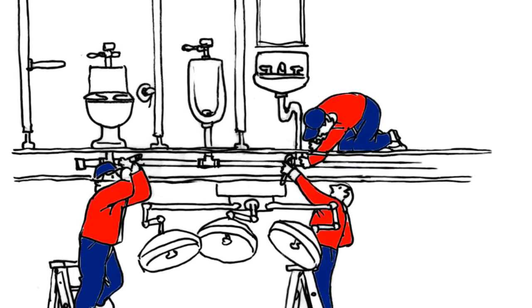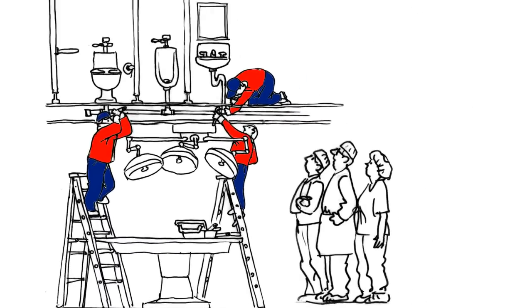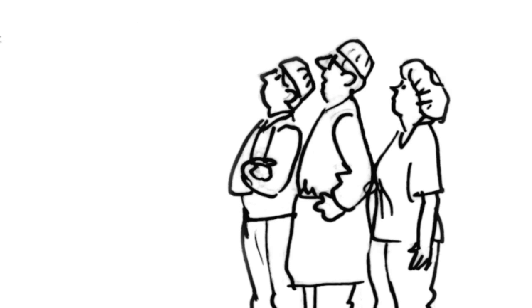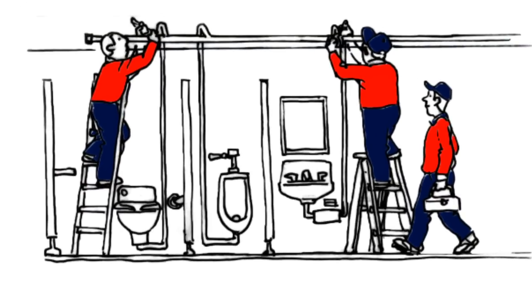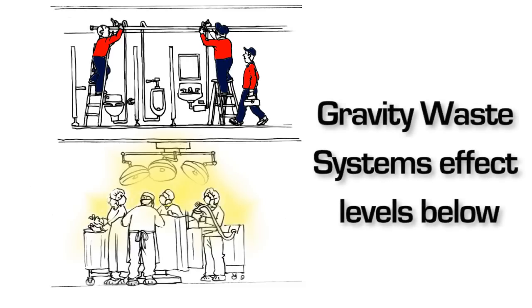Vacuum plumbing systems also provide added security over traditional plumbing systems, because waste drainage piping can be kept within the same level of the building it's servicing, rather than routing through the ceiling space of levels below. Different floors or sections of the same building can be serviced without requiring access to parts of the building occupied by others.